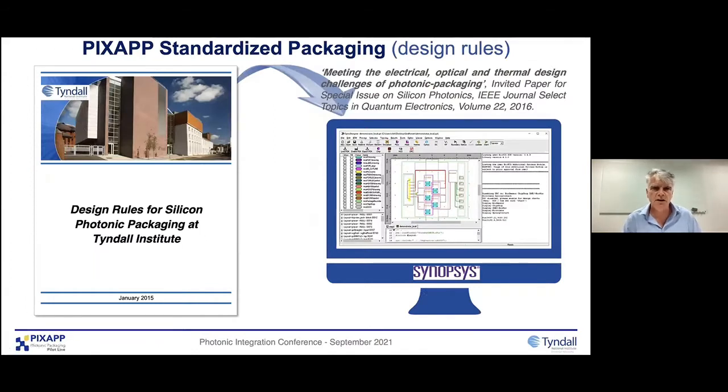Standardized packaging is really important because it's very complex. Originally we had a document — you can see here from 2015 — kind of a PDF, giving out very basic design rules to people. But in PixApp, with Synopsys on board, we were able to bring those into a software CAD tool using their OptoDesigner software, which is more automated.